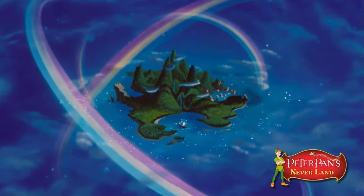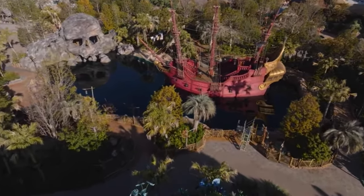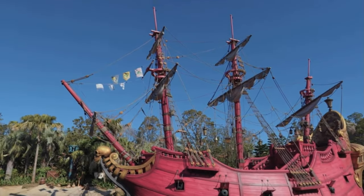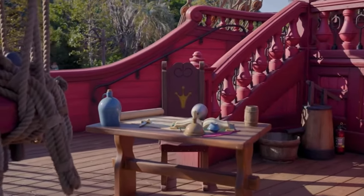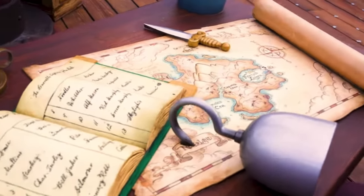Now here's a close look at Peter Pan's Neverland. I can't believe this is real. Full scale — the Jolly Roger. The table that Captain Hook sits on and talks to Smee. Look at the back — it's the same. Everything is the same. The details, the map.